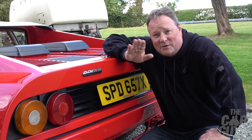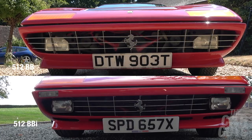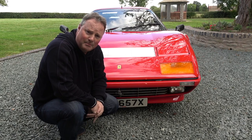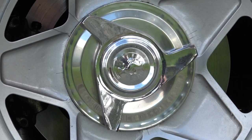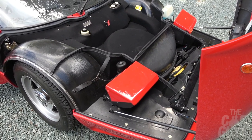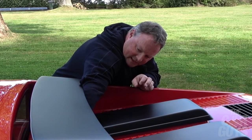There aren't actually that many ways of telling a 512 BB from a BBi. The most obvious one being the badge at the back, but actually the clearest way is the egg-crate grille on the front: in the BB it extends all the way to the outer edge, but in the BBi it stops short and the headlight sits proud, away from the grille. You also get these lights integrated in the bumpers, plus the fabulous Rudge knock-off wheels hiding ventilated disc brakes, independent wishbone suspension, coil springs and hydraulic shock absorbers. And as for the front storage — as you can see, not a lot.